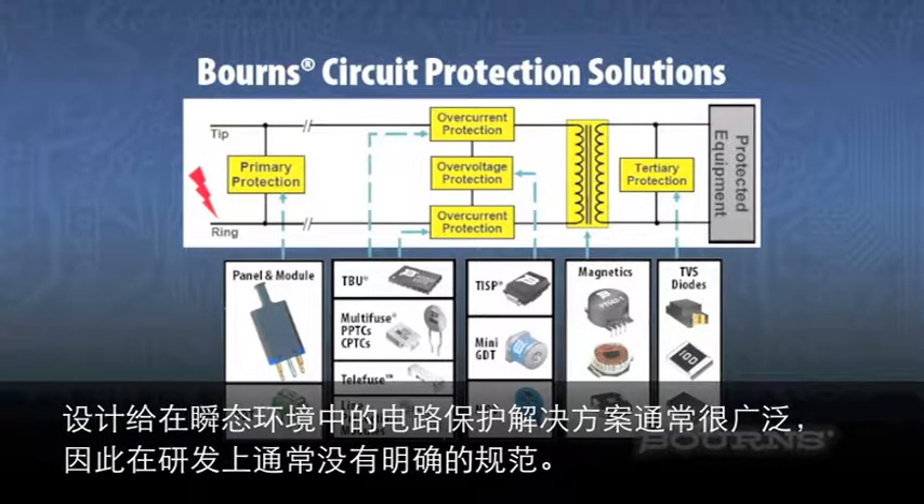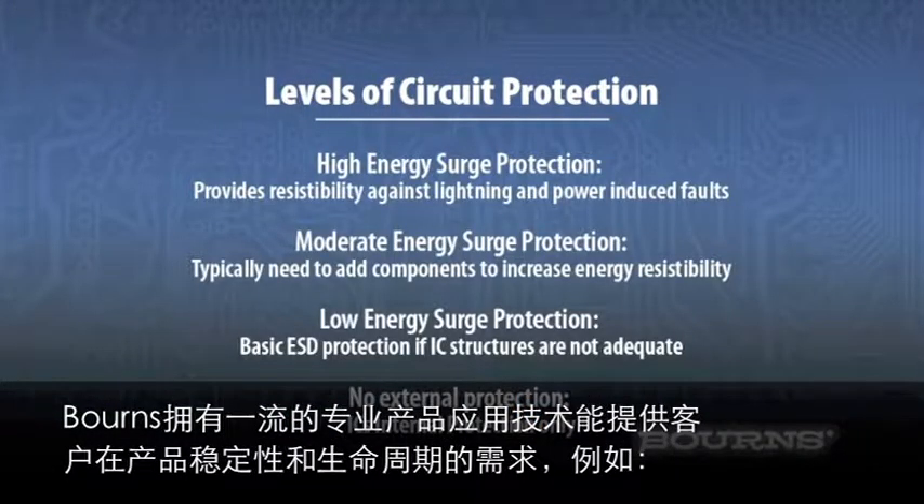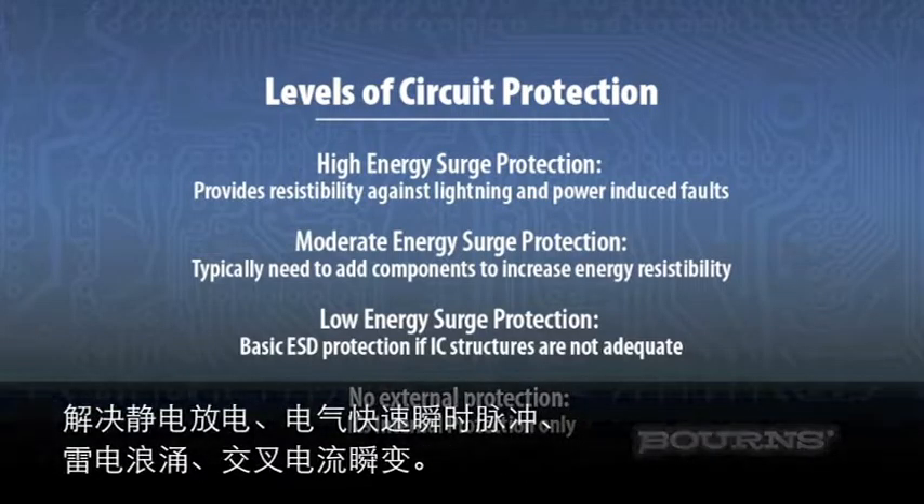With this wide range of circuit protection solutions and transient environments, the path to create the right levels of protection is typically not clear. Bourns' world-class technology and applications expertise is available to help you navigate through choices for addressing electrostatic discharge, electrical fast transient, lightning surge, and power cross transients, all necessary to make your product robust and reliable, allowing you to meet your product lifecycle requirements.